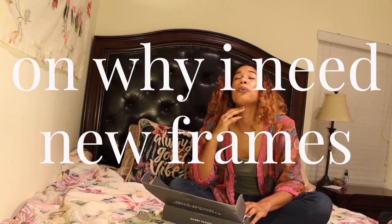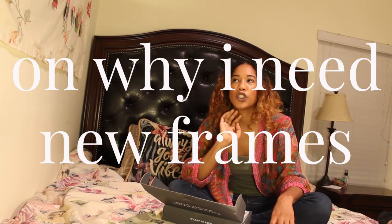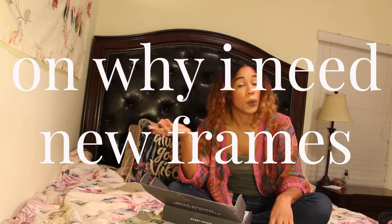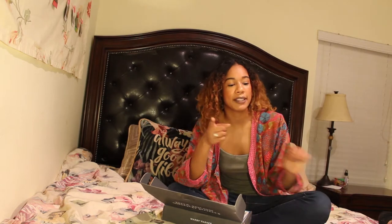I used to have this really cute pair of frames from like the grandma section. Unfortunately, they broke in a tragic accident that involved me doing a hair whip in a club. They flew off my face. I was literally feeling around on the nasty bar floor. In the process of trying to find them, I picked up a shoelace and someone else's nasty used straw. Eventually my brother found them, but they were in pieces.